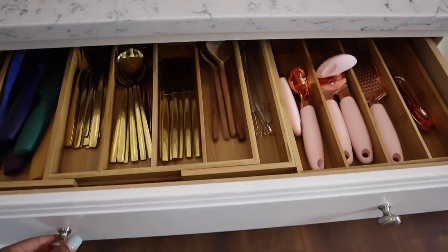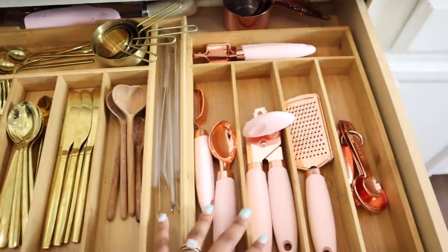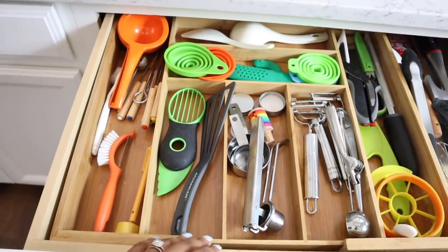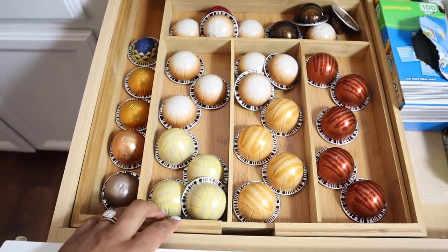Moving into the kitchen, I want to talk about my bamboo organizers. They have made organizing my drawers so much easier — every time I pull out a drawer it's nice and organized. I use them for utensils, forks, knives, spoons, my cheese grater, can opener, miscellaneous items, and even my coffees. I'll link all the ones I have below. They are amazing because they don't shift around, and the wooden organizers just keep everything in place. They look beautiful — you have to get some bamboo organizers.